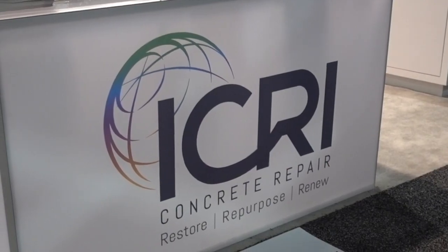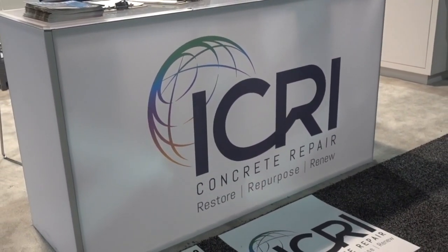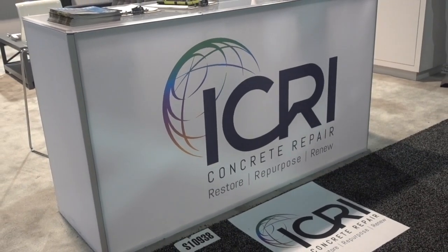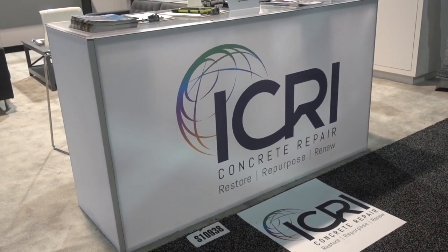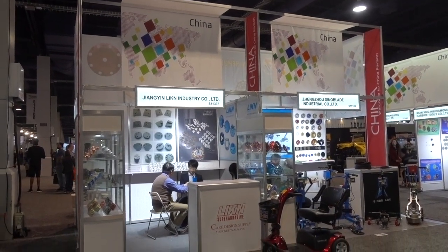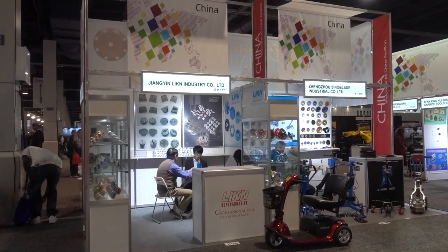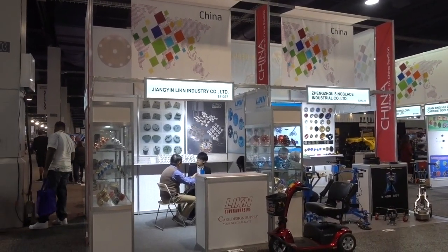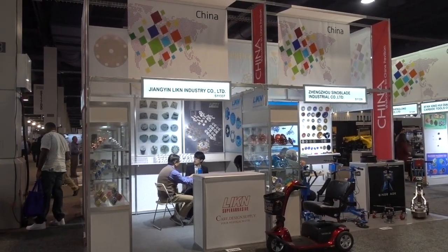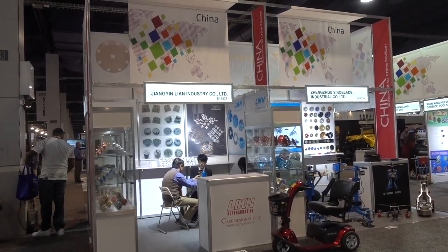This company promises to restore, repurpose, and renew concrete. Now if they could make that same kind of guarantee for old ladies, I'd be in. Yang Yin is an exhibit from China, I'm assuming, and in view of the virus I'm a little concerned, however I'm assuming everything is okay.